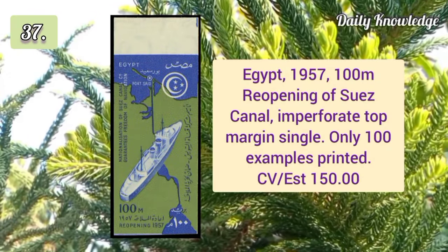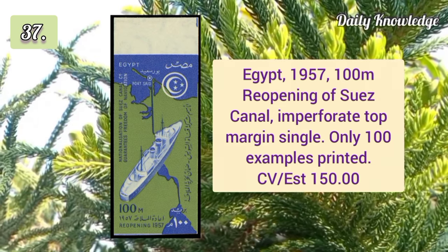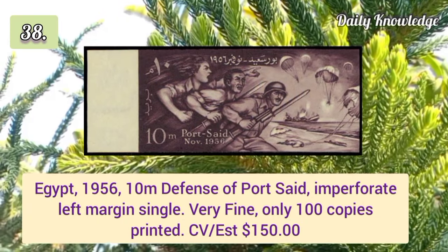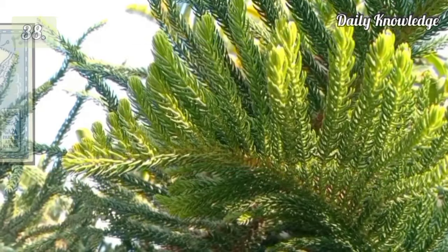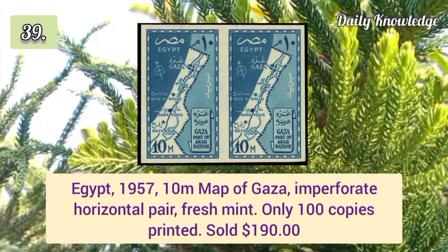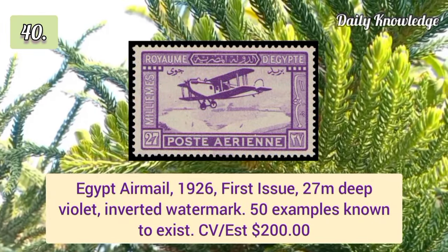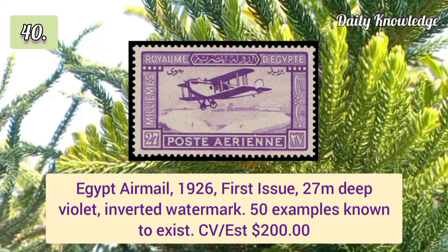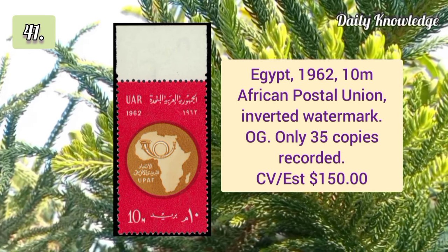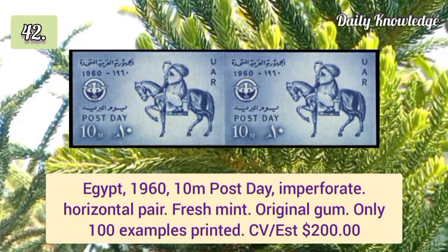1950 redrawn King Farooq £1 deep blue and dark brown imperforate top margin pair. Egypt 1957 100m reopening of the Suez Canal imperforate top margin single. 1956 10m defense of Port Said imperforate left margin single, very fine. 1957 10m map of Gaza imperforate horizontal pair — only 100 copies exist. Airmail 1926 first issue 27m deep violet inverted watermark.